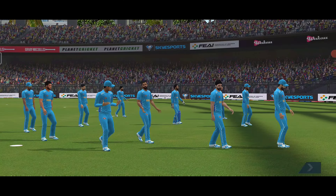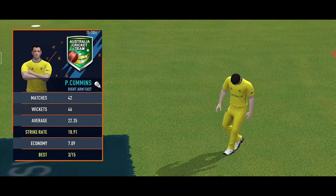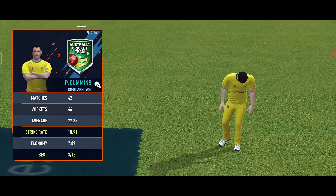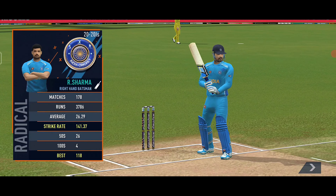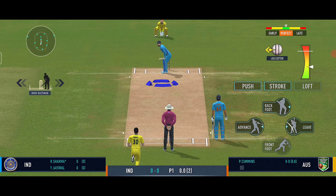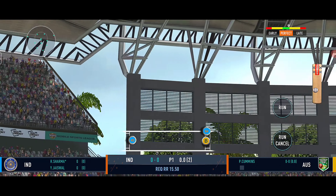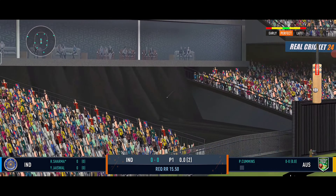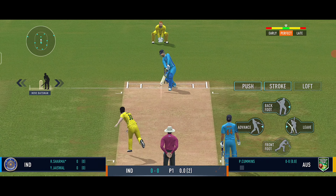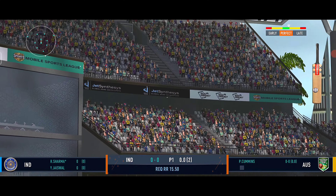Now, if India wants to win, they have to make 32 runs in 12 balls. Cummins is here to start the second inning. Rohit Sharma — he's a great batsman, the big hitter. First ball, Rohit Sharma straight down the ground, it's high in the air, it clears the rope well. It's a fantastic shot by Rohit Sharma — a great start for India.